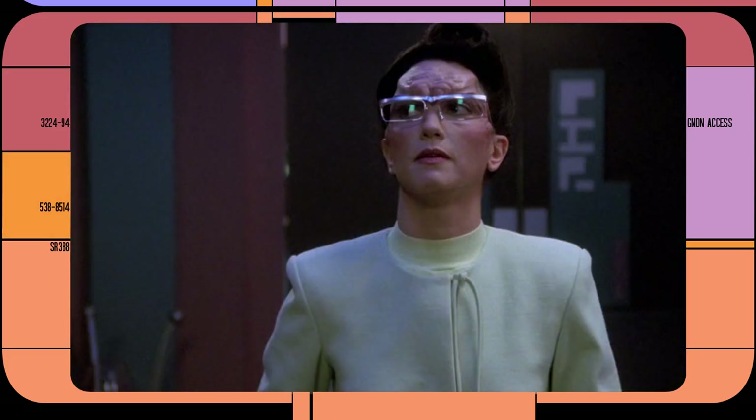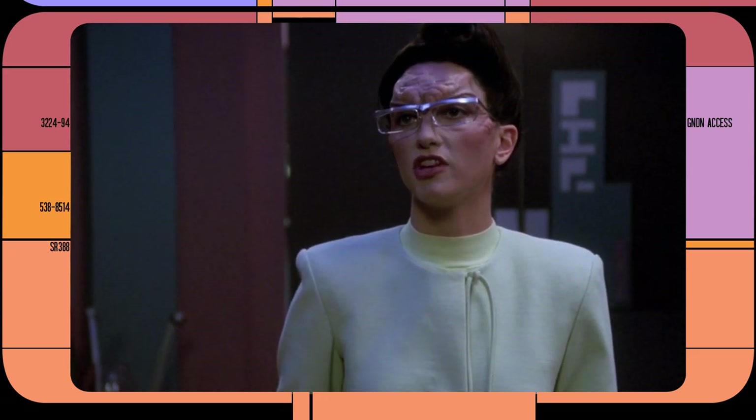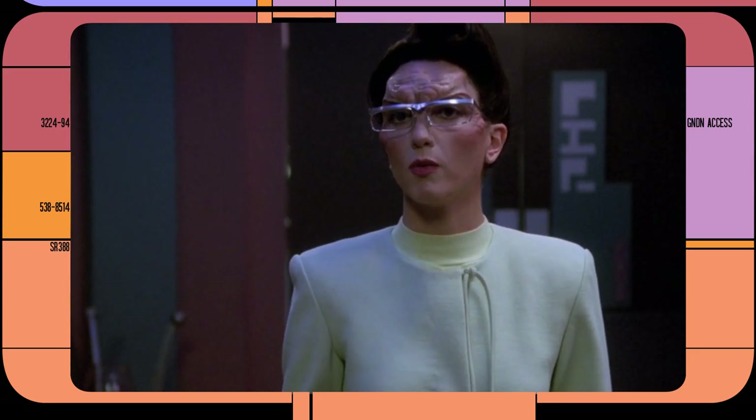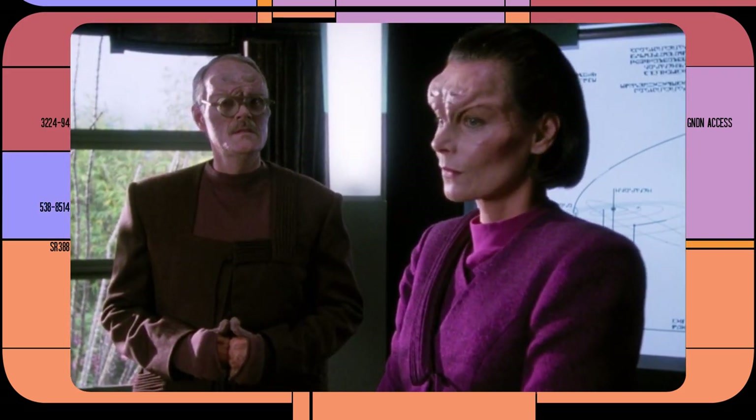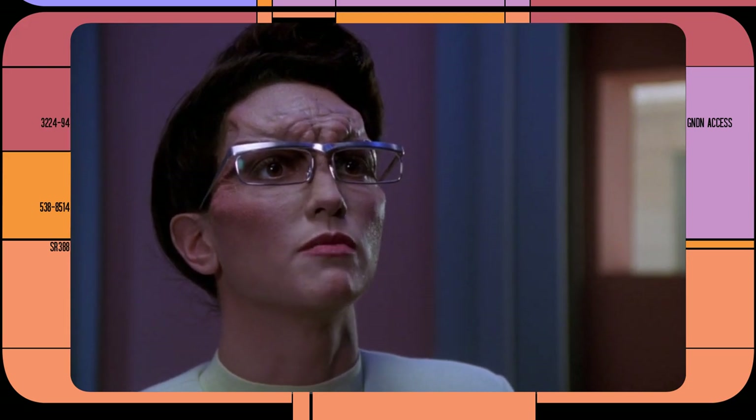Two Malkorians in the Next Generation episode First Contact are seen wearing glasses. Of course, it does stand to reason that human-like aliens would have human-like visual abnormalities, and the two species would likely solve them in similar ways.